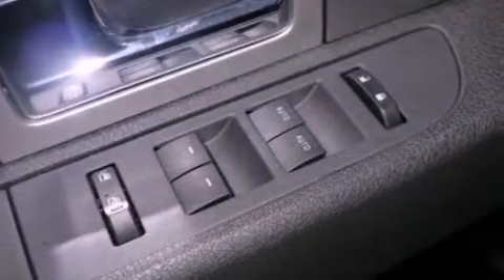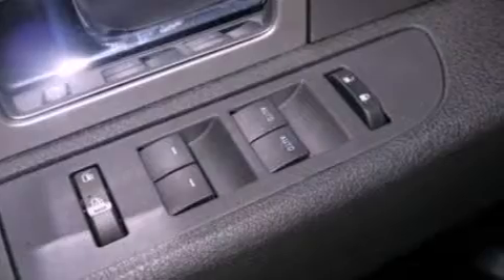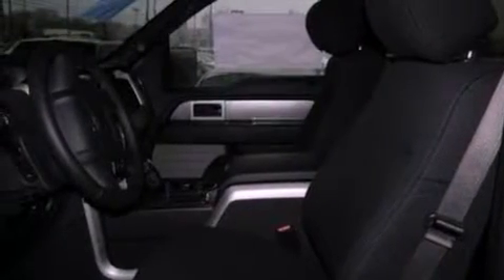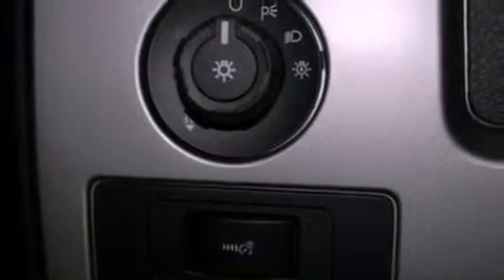The following features are also included: a sliding rear window, automatic locking wheel hubs, an engine immobilizer theft deterrent system, 12-volt power outlets, an anti-lock braking system, side curtain airbags, door reinforcement beams, and a trailer brake controller.